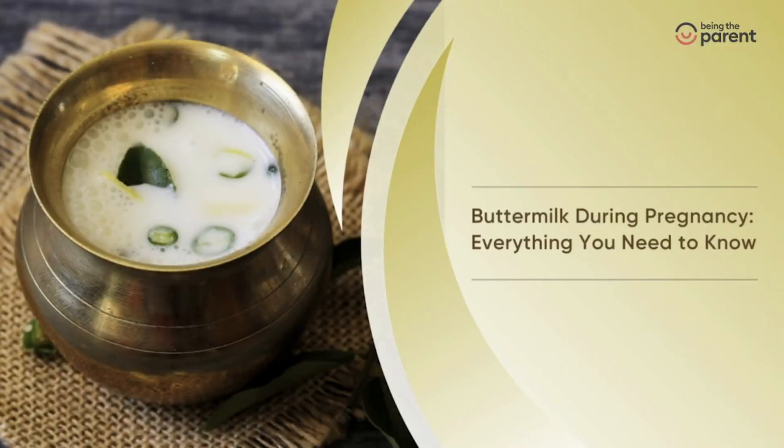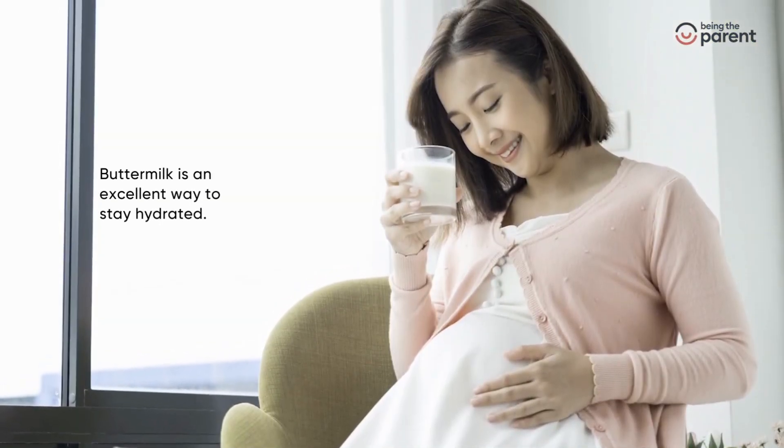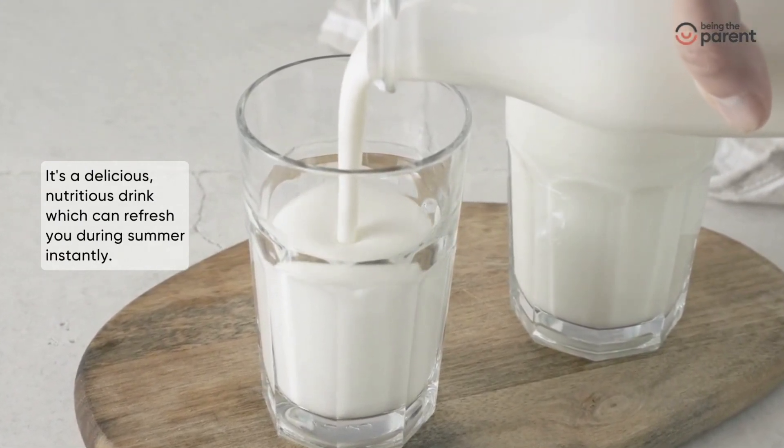Buttermilk during pregnancy: buttermilk is an excellent way to stay hydrated. It's a delicious, nutritious drink which can refresh you during summer instantly.